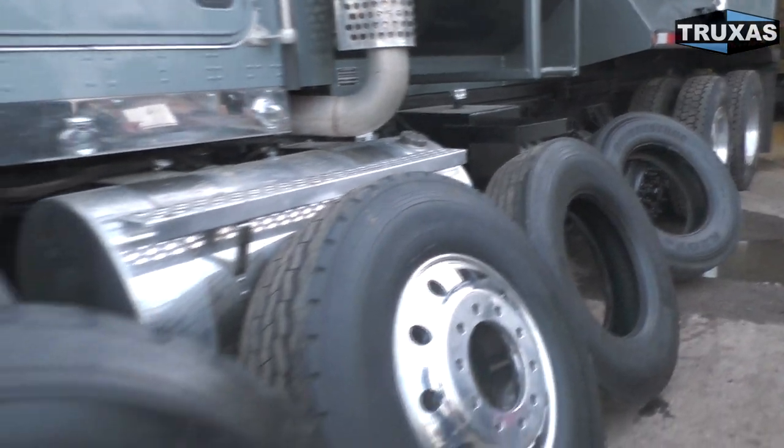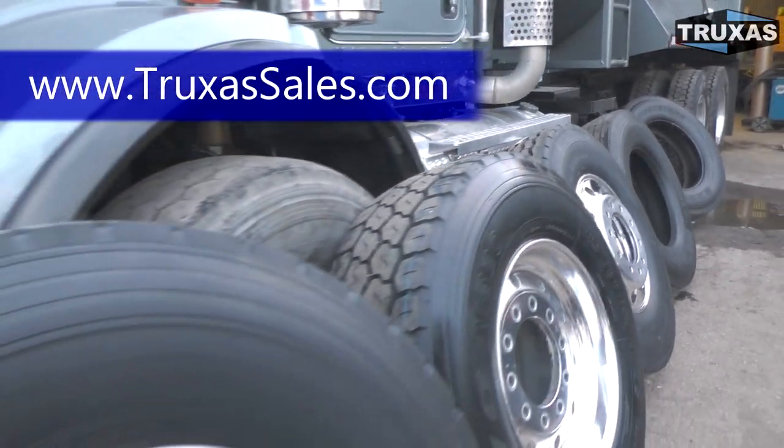This is Shea with Trucks of Sales. Please visit our website and give us a call with any more questions. Thank you.